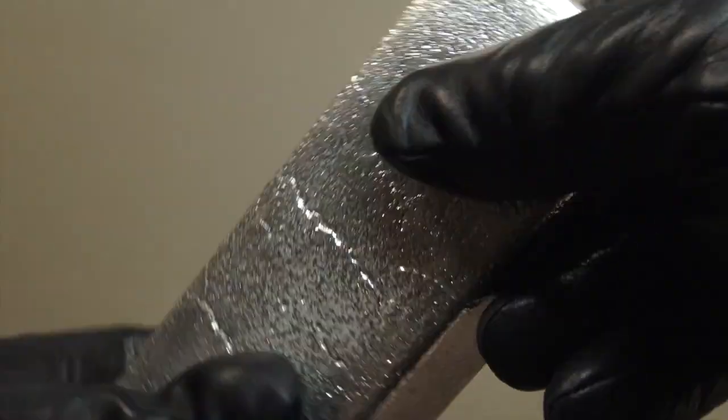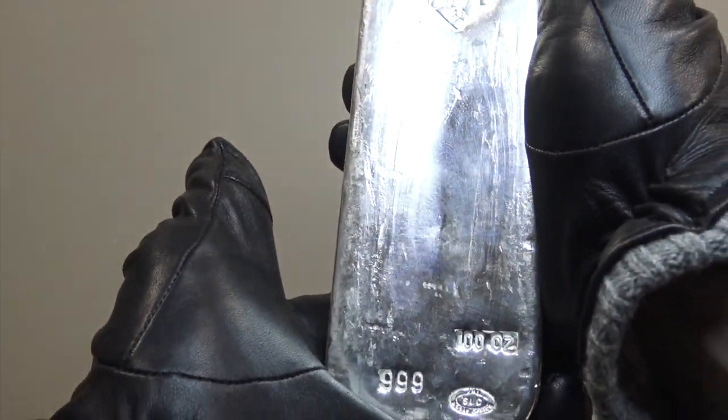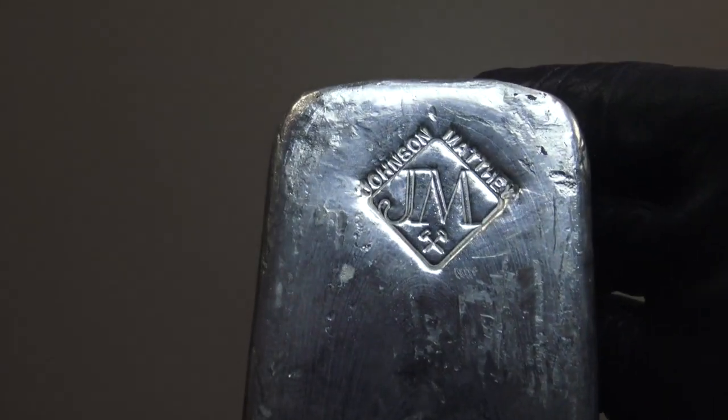These 100 ounce silver bullion bars will remain a favorite of silver bullion buyers given that they allow purchasers to yield more physical silver troy ounces versus competing higher price per ounce silver bullion coins, rounds, and smaller silver bars.